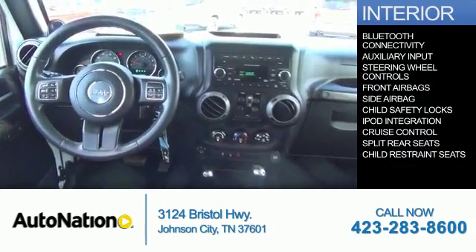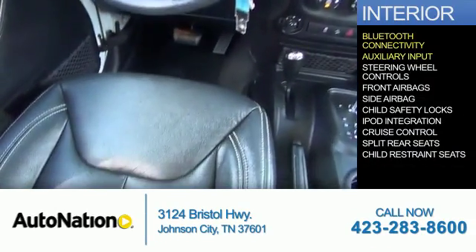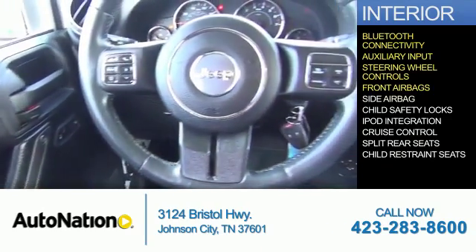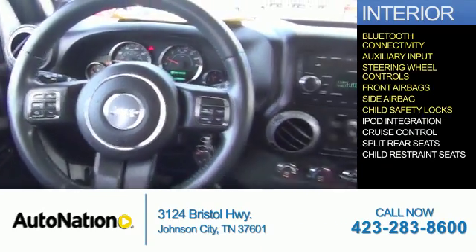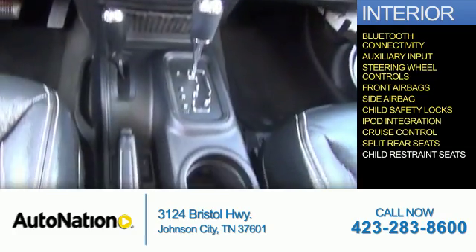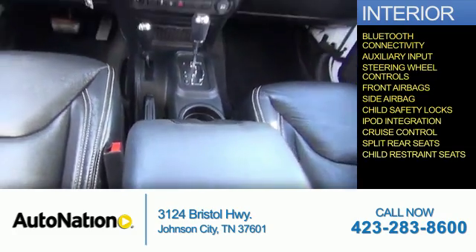Inside you'll find Bluetooth connectivity, an auxiliary input, steering wheel controls, front airbags, side airbags, child safety locks, iPod integration, cruise control, split rear seats, and child restraint seats.